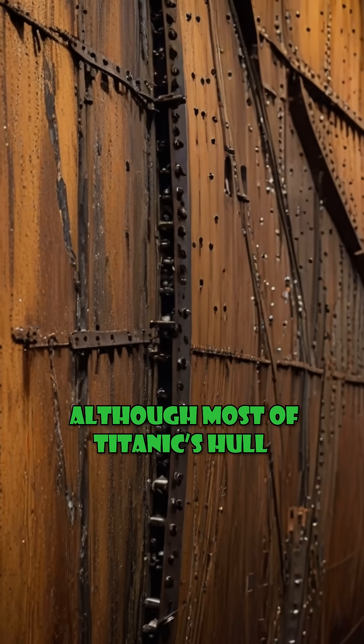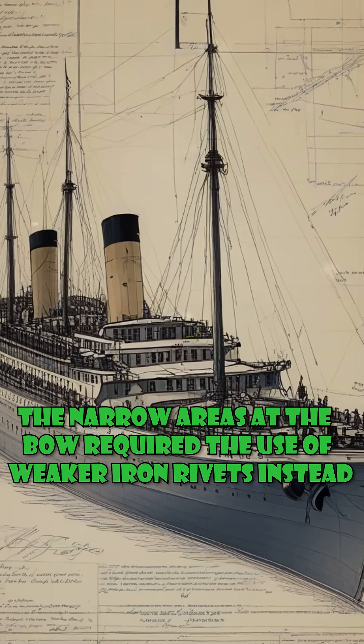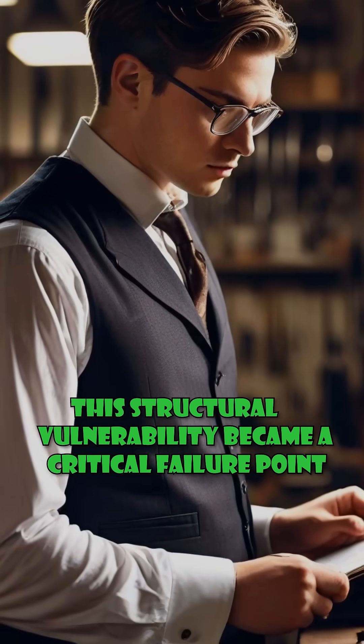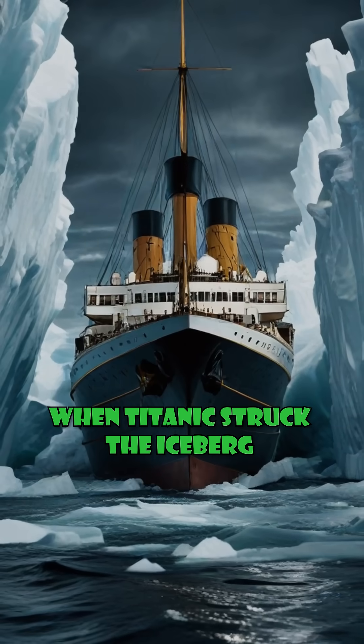Although most of Titanic's hull was riveted with steel, the narrow areas at the bow required the use of weaker iron rivets instead. This structural vulnerability became a critical failure point when Titanic struck the iceberg.